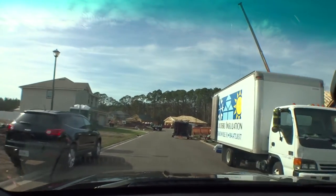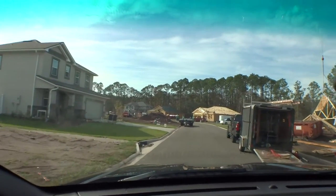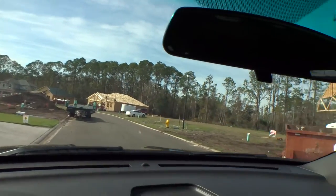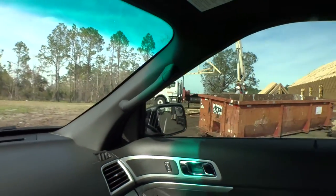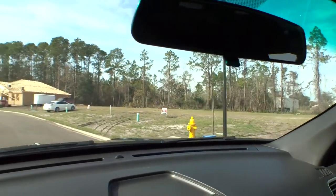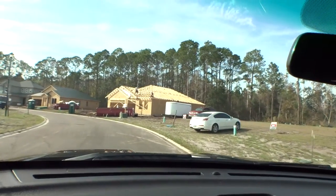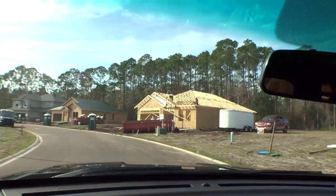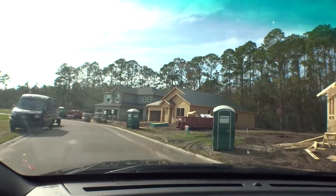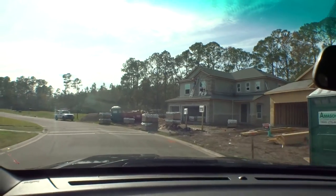Got a couple of different homes in a couple different stages of construction. You got one that looks like it's completed — somebody might actually be living there, got garbage cans out. Got some still in framing, with guys hanging trusses today. This one's in framing with trusses on board so they're starting to deck the roof. Over here they're doing the flat stack rock and getting ready for the paver driveway.